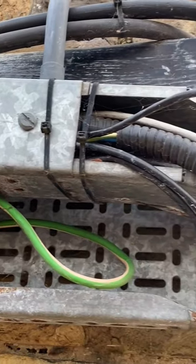Are those PVC cable ties suitable for holding the lid and therefore the cables within the trunking in place?